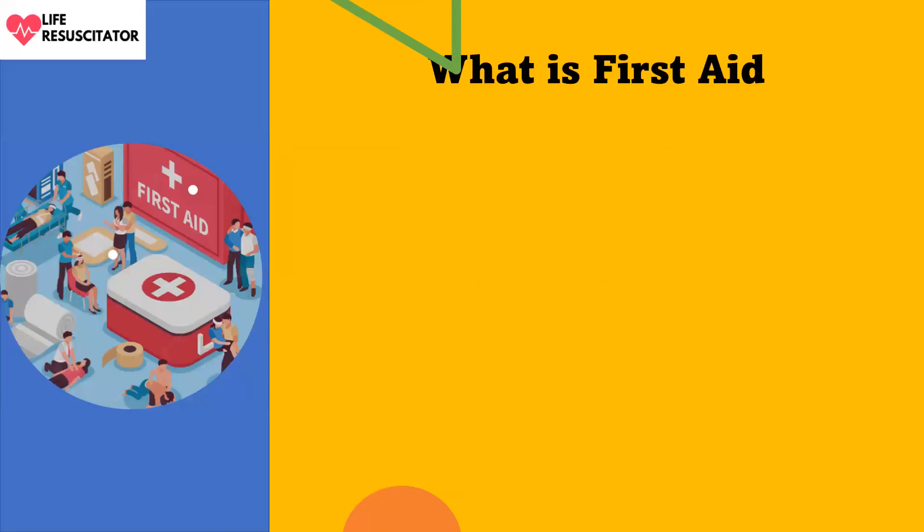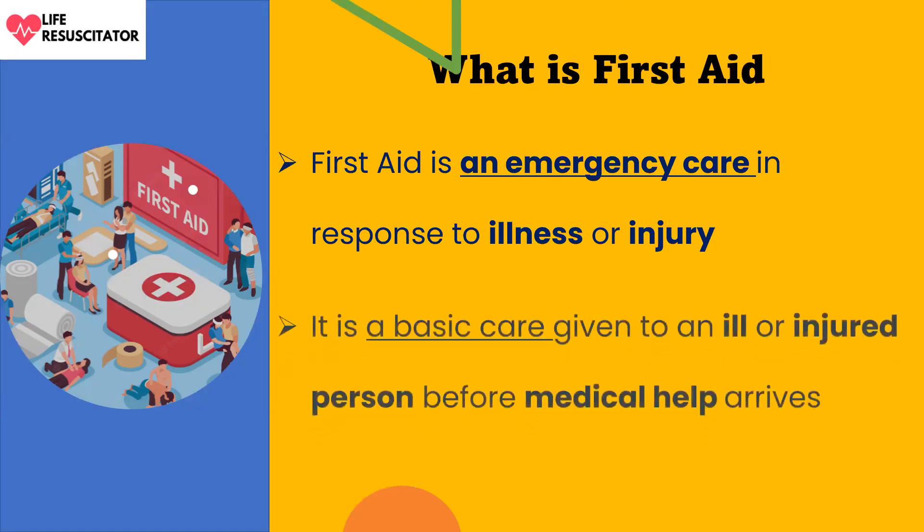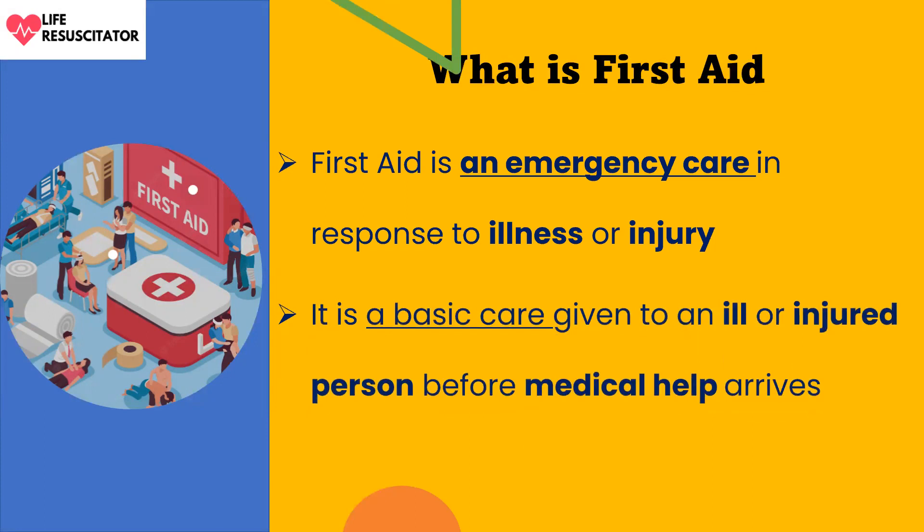What is first aid? First aid is an emergency care in response to illness or injury. It is the basic care given to an ill or injured person before medical help arrives.